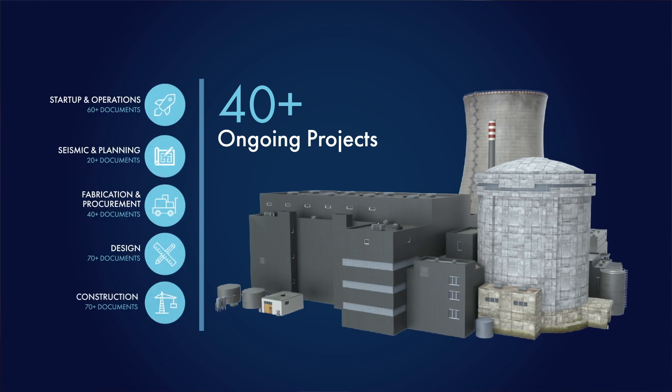Between our past and ongoing work, we have over 200 products to help you. Come join in the conversation and help us build our portfolio to ensure the success of your new nuclear project.